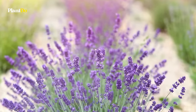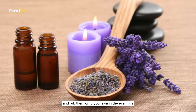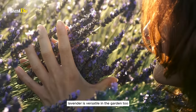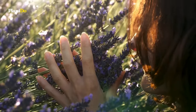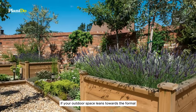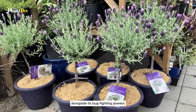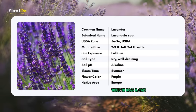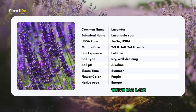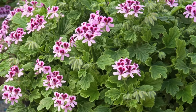For an added mosquito-repelling boost, simply crush the flower buds and leaves and rub them onto your skin in the evenings. Lavender is versatile in the garden too, planted in pots or directly in your garden beds. If your outdoor space leans towards the formal, consider growing lavender topiaries to add a touch of elegance alongside its bug-fighting powers.